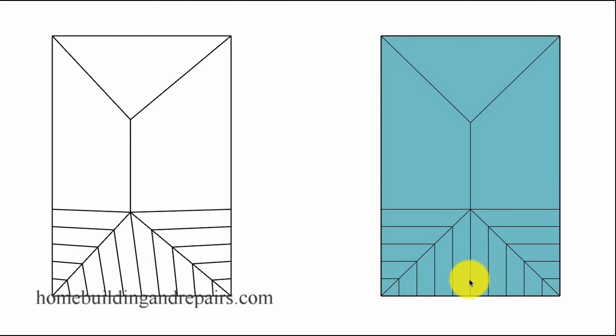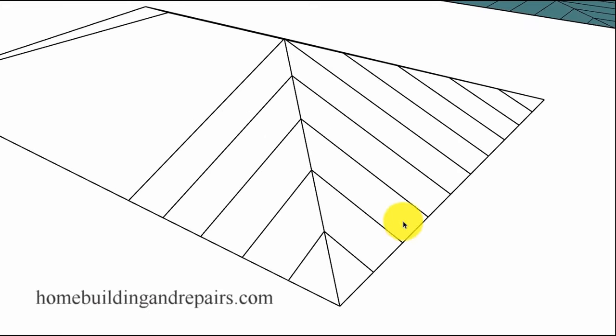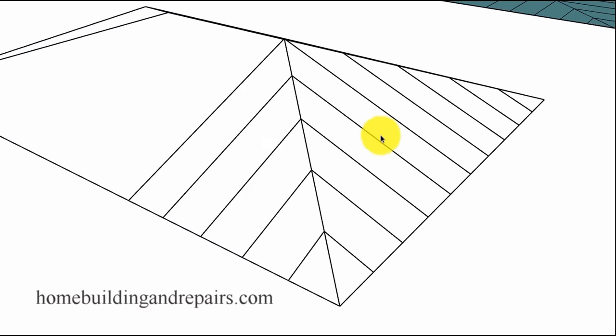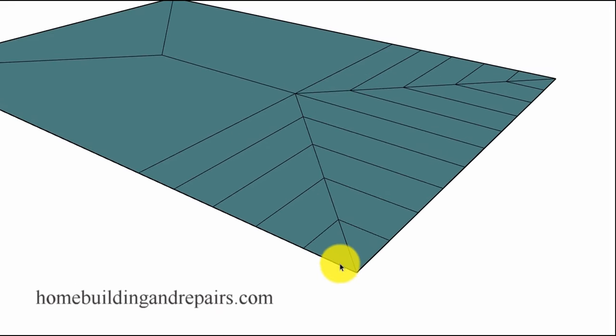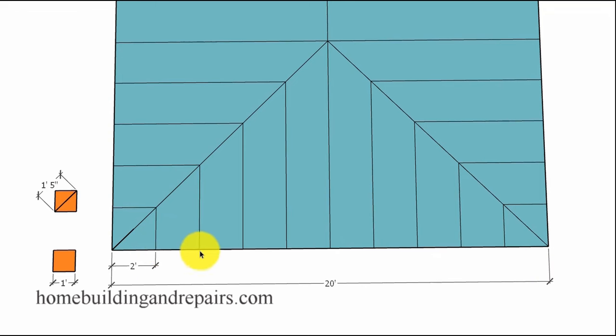This is what the rafters would look like on a two-dimensional flat drawing, and I wanted to give you an idea of what they would look like in a three-dimensional view. The theoretical measurements we're looking for are going to be from one point to another — for example, from the bottom of the framing plate to the bottom of the rafter. The building is 20 foot wide, two-foot on-center rafter spacing. If we put a one-foot by one-foot box in here, we can see that the line going horizontal — the same line we use for our 5-and-12 pitch — is going to have to be 17 inches.